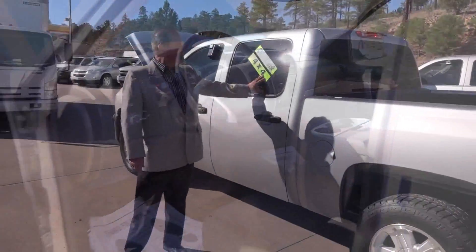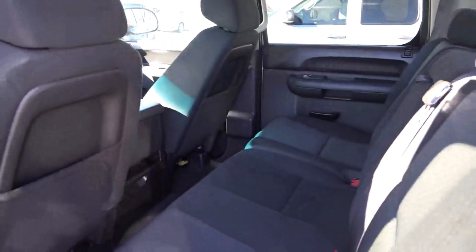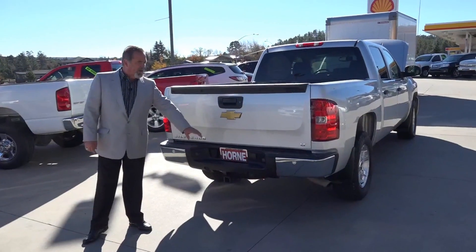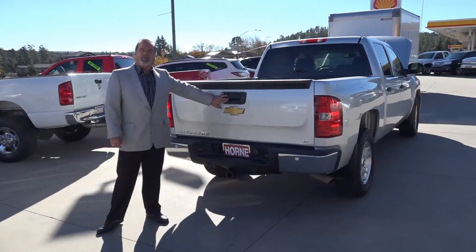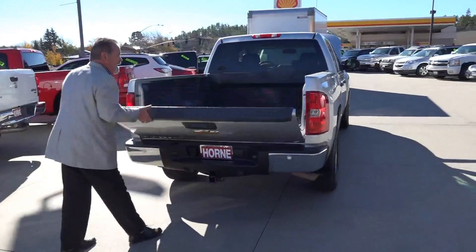This is crew cab, equipped four-wheel drive, one-owner, plenty of room for the passengers. Privacy glass, bed liner, alloyed wheels. This LT is equipped with your tow pack, your backup sensors. It has a backup camera, Z71 package, beautiful bed liner inside.